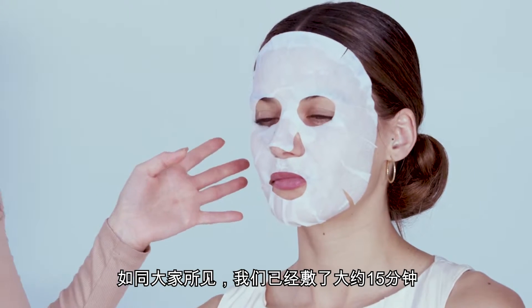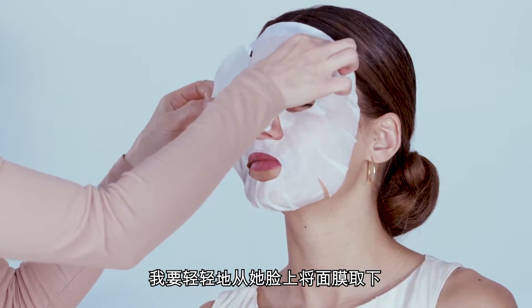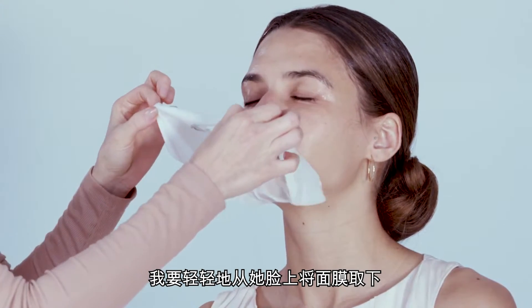As you guys can see, we've had the mask on for about 15 minutes, and I'm going to gently remove the sheet mask from her face.